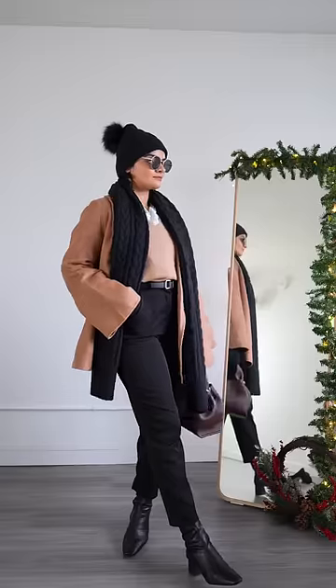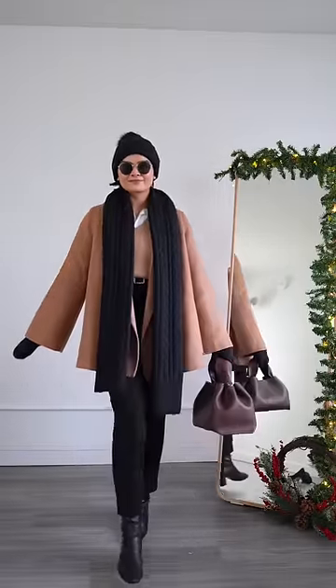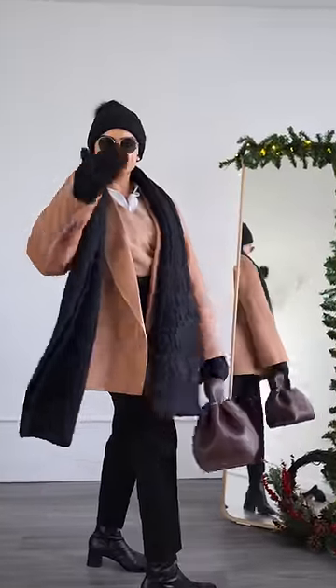Trust me, you need sunglasses in winter more than you do in summer. And that's it — this is how you stay warm and stylish at work. Hope this helps. Happy holidays!